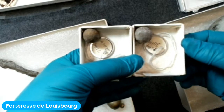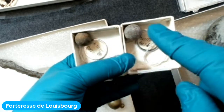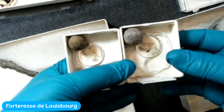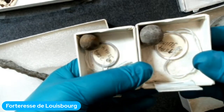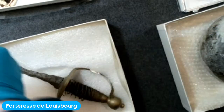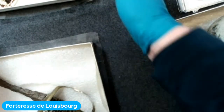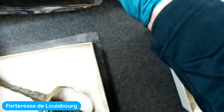Vous voyez que les deux balles sont de différentes grandeurs. Les archéologues sont capables de déterminer si les balles de mousquet étaient anglaises ou françaises à cause de leur différente grandeur. Mais pas tous les objets trouvés à Louisbourg sont militaires — ce ne sont pas tous des soldats qui y vivaient.